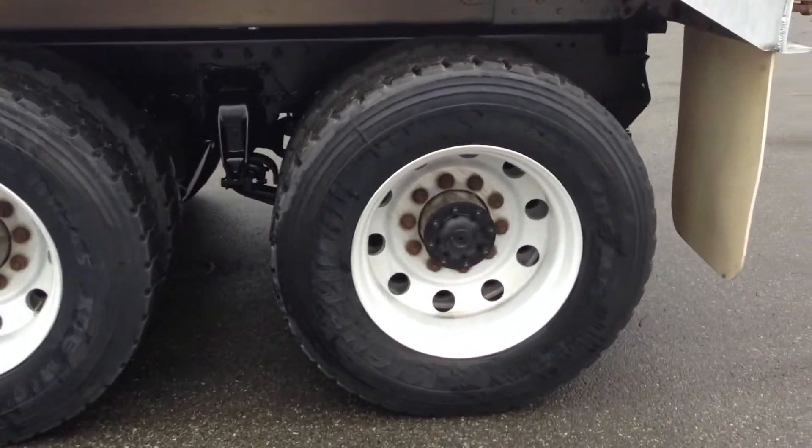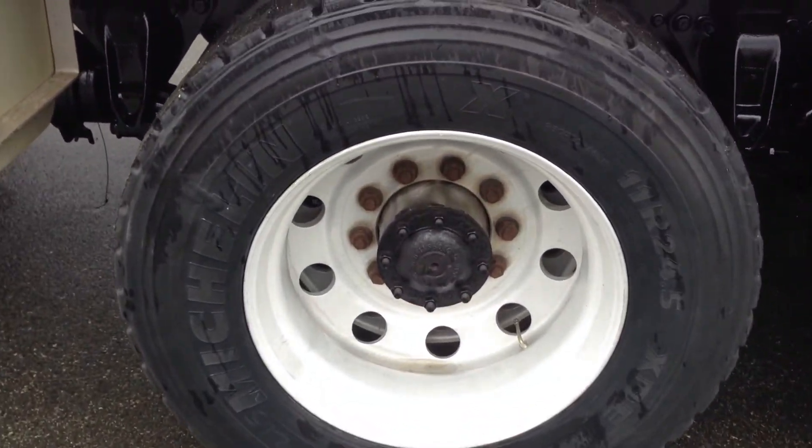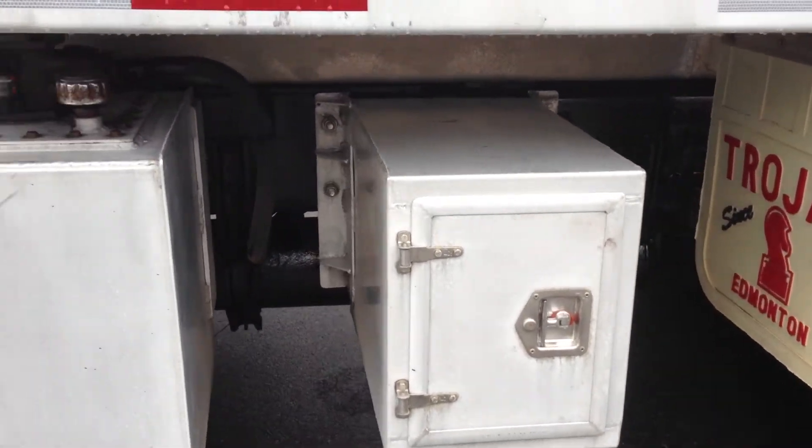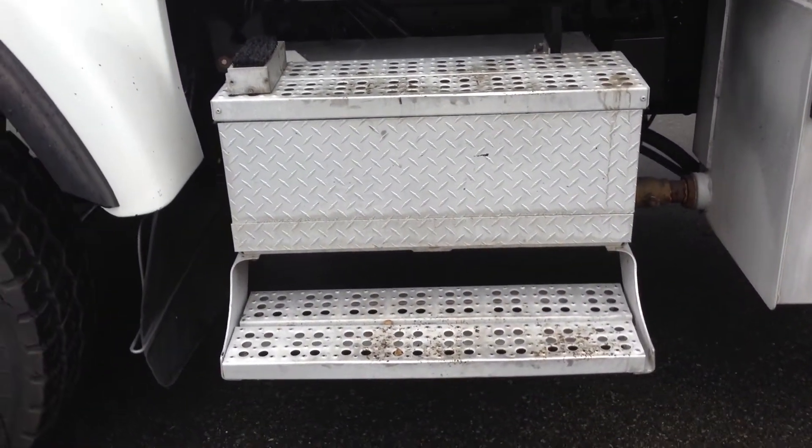Let's take a look at the wheels starting with axle three — lots of life in these tires. Going to the inside wheel now — consistent tire wear. And axle two — that's the outside, and going to the inside, consistent tire wear and lots of life left. Storage box. Hydraulic tank. Stairs and battery box — stairs are in good shape.